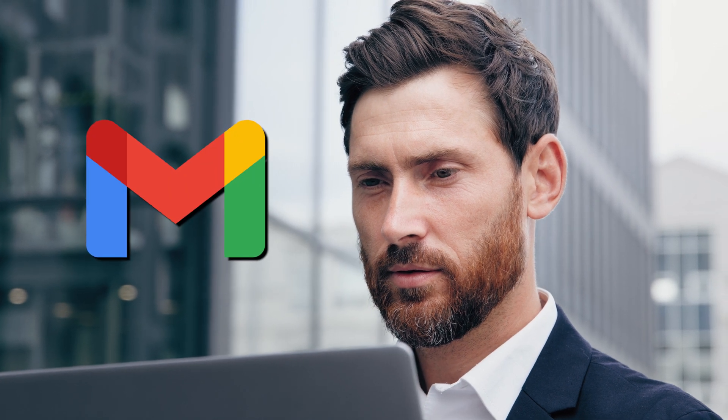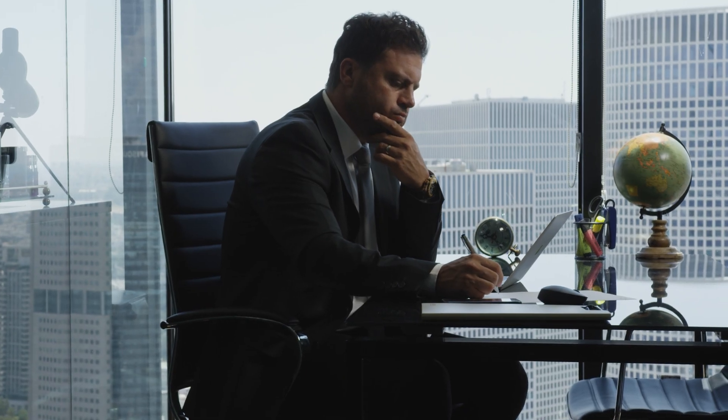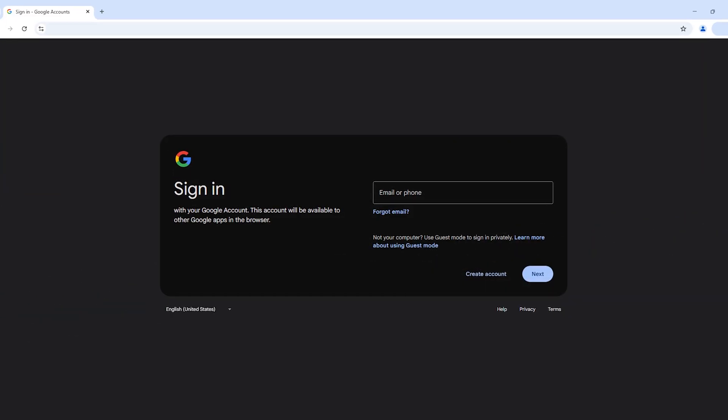If you're a business owner and you want to use Gmail, this is the right way to get started with an email address for your business. You may be thinking, isn't it just a matter of signing up to gmail.com?